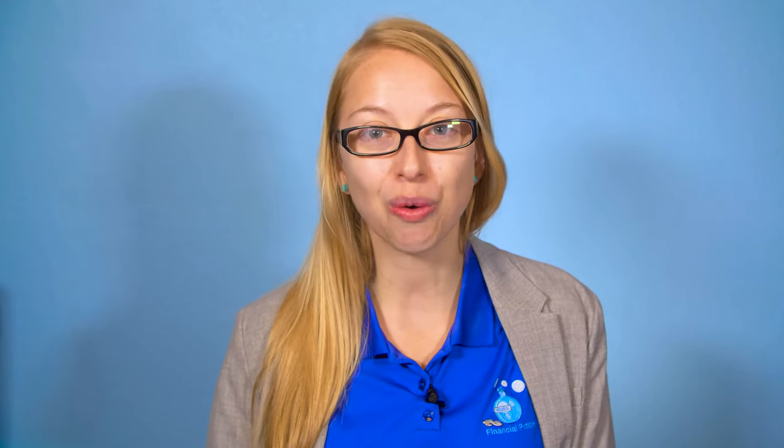If you want one-to-one training, please click above and connect with us on our Patreon page. When you're uploading your videos to YouTube, you can still choose to upload using Creator Classic, however YouTube is now really pushing you to utilize their new YouTube Studio.